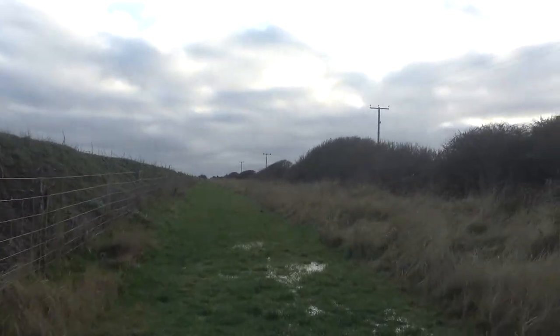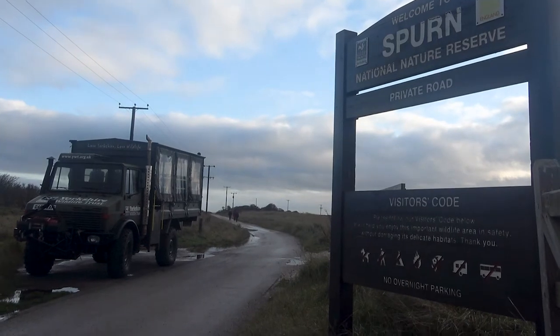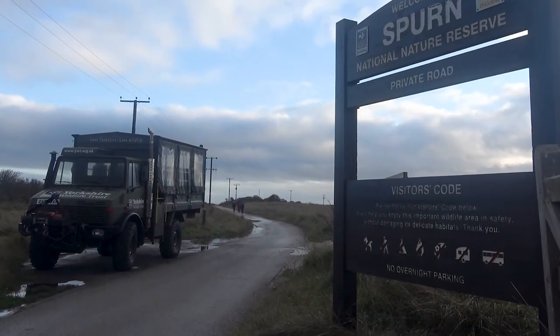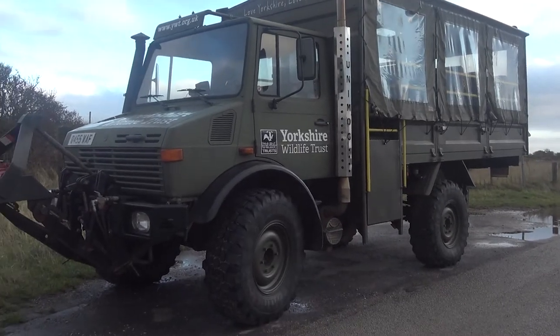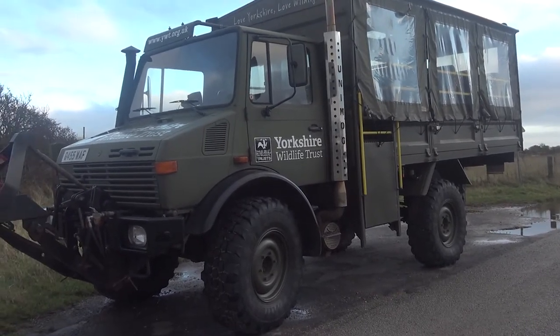Okay, I'm on my way. There it is, that's the thing that takes you down the track. Welcome to — this is Spurn Point, which is the very, I guess, easterly part of the Humber.